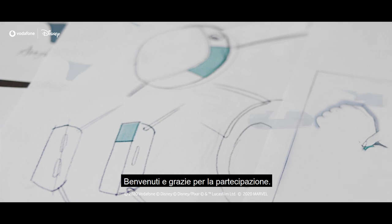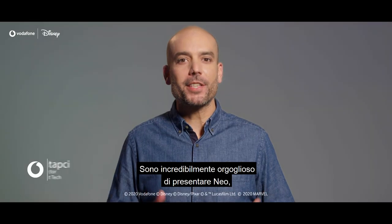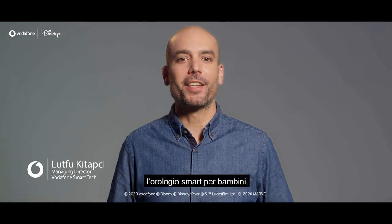Welcome and thank you for joining us on this significant step in our smart tech journey. I'm immensely proud to introduce NEO, the smart kids watch.